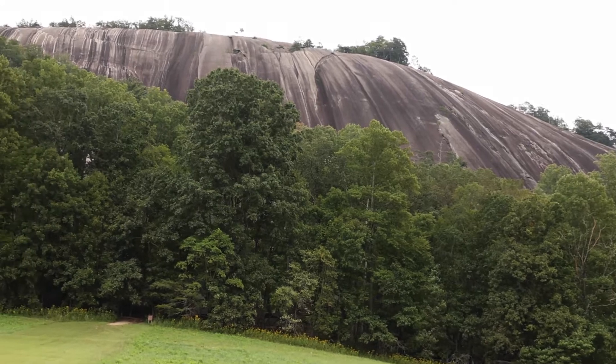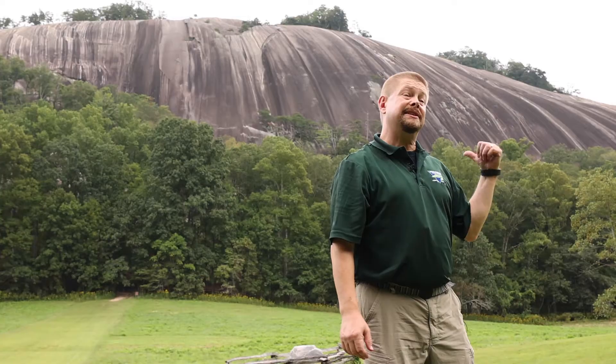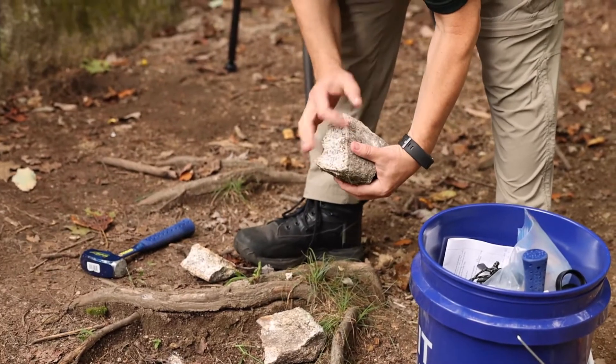Stone Mountain is part of a much larger mass of rock that geologists call a pluton. This rock is similar to granite. It's called granodiorite, and we can tell that by the many different minerals that make it up.